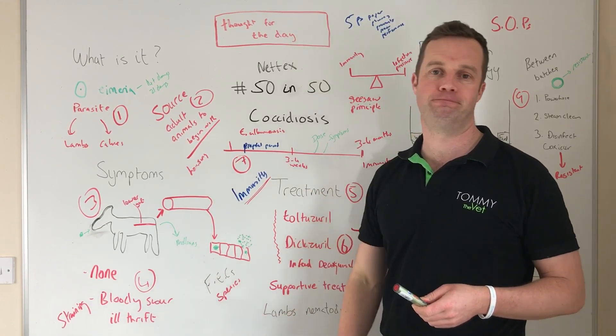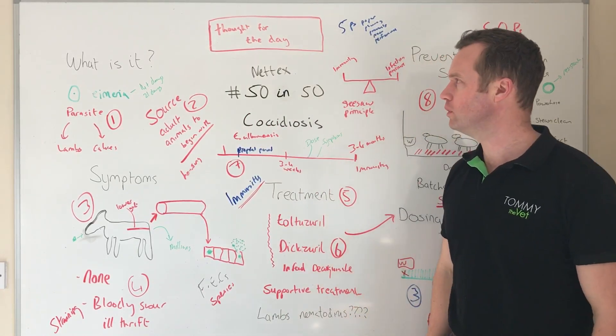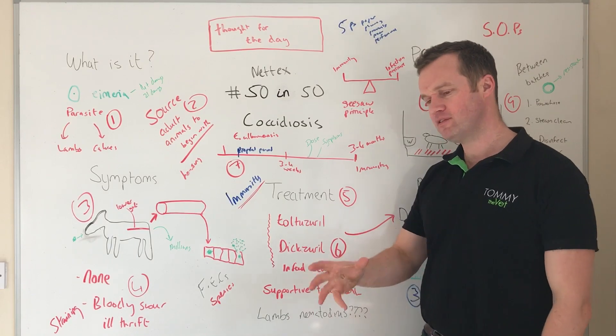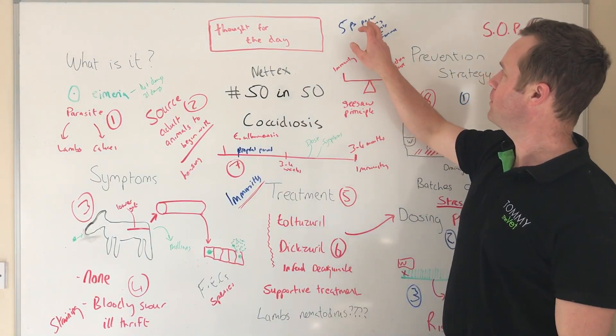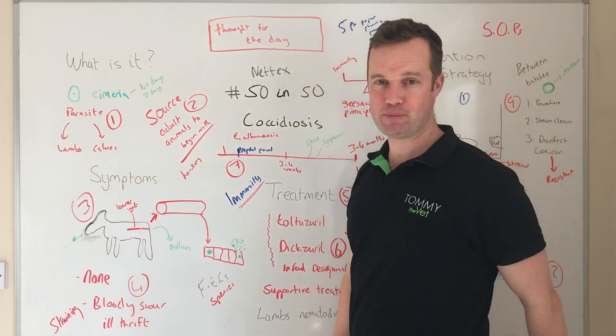Thought for the day: I think I'm becoming a bit of a cobbler with a hole in his own shoes with all these thoughts — they're for myself more than anyone. My office is messy, I don't have a plan for next week. So today's message is: proper planning prevents poor performance. I'm going to have to take that one on board myself.